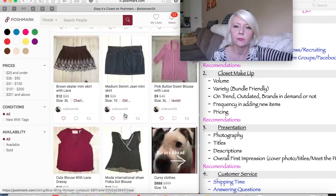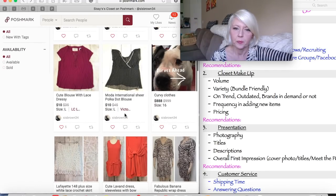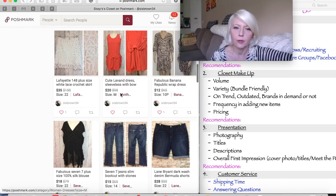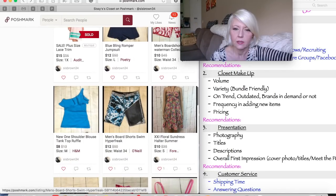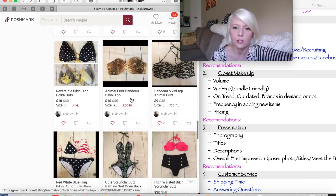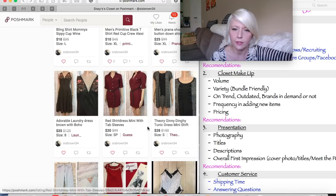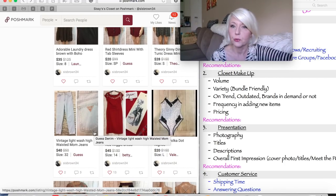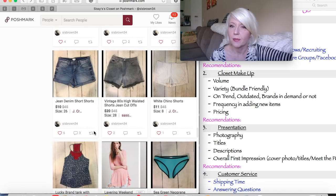Let's move on to pricing. Overall, I'm seeing the pricing to be very competitive and very fair. She has an Anthropologie dress for $20, Seven Jeans for $15, a Forever 21 dress for $10, an Urban Outfitters dress for $10, and her bathing suits are very competitive. Her Theory dress is $28. She's doing a pretty great job creating competitive inventory listings — awesome on that.